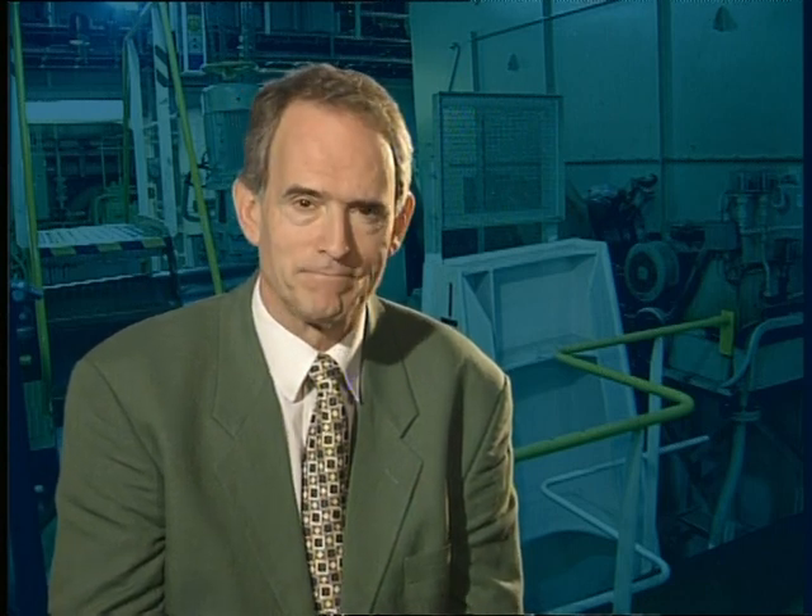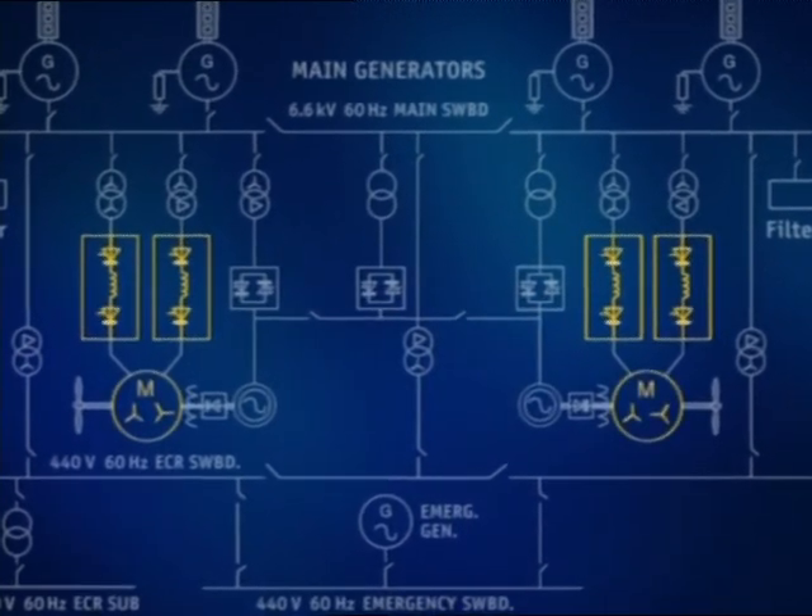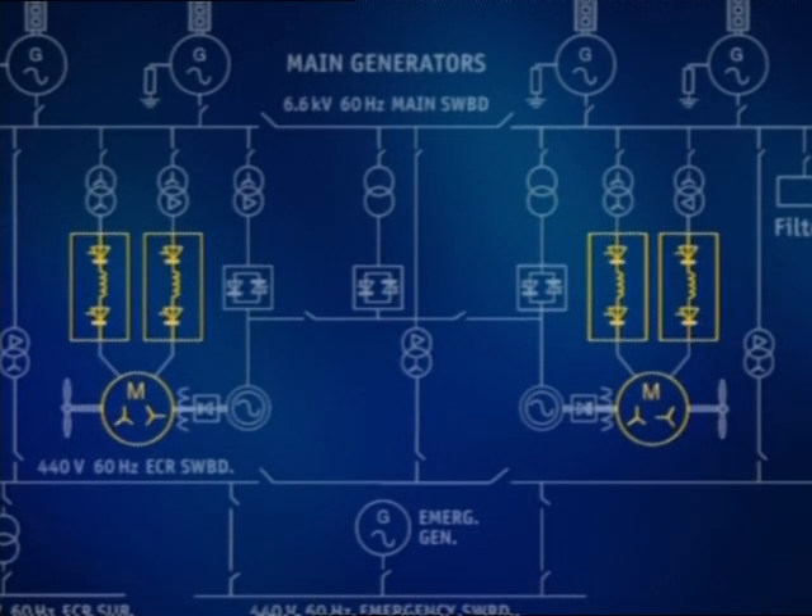Marine propulsion motors are almost universally AC. In some cases, the chosen configuration is induction motors running at constant voltage and frequency linked to controllable pitch propellers. Some specialist vessels, such as cable layers and offshore drilling rigs, may use DC motor drives, but their power capability is limited by the low voltage rotating commutator, which requires increased maintenance. A significant modern development is the use of variable speed drive technology, which entails the use of static converters feeding variable frequency AC to synchronous motors driving fixed-pitch propellers.